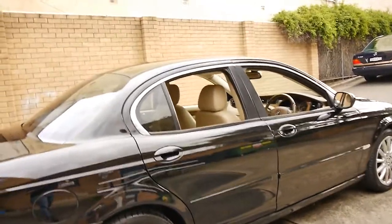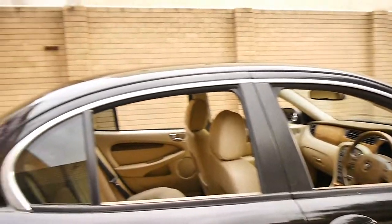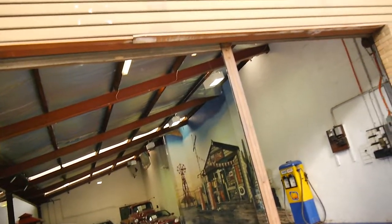Thank you for watching. We are the Old Timer Centre in Marrickville. We specialise in European cars. At the present time we've got about 70 vehicles in stock, and we look forward to hearing from you.